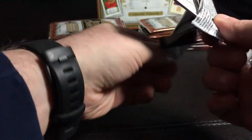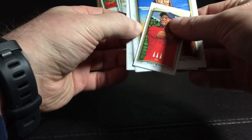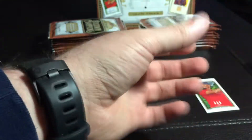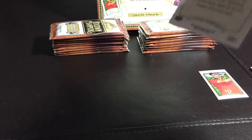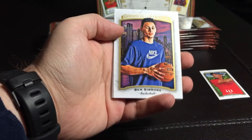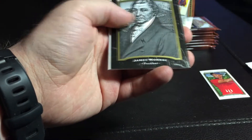This pack doesn't want to open. What foil did they use there, Upper Deck? A mini in here — James Monroe, Dan Severn, Tiger Woods. And got Ben Simmons. Ben Simmons from last year was a pretty big card. Nice pack.